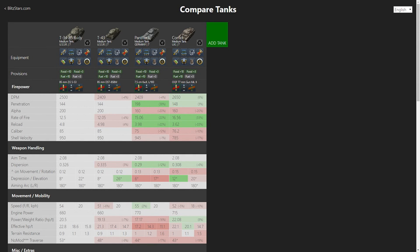Yo what's up, this is mafenast and today I'm going to give you a tank review about the T-34-85 Rudy. It's a tier 7 Russian medium tank which is known to outclass its tier 7 brother the T-43, and we're going to check if it's really that much better or not.